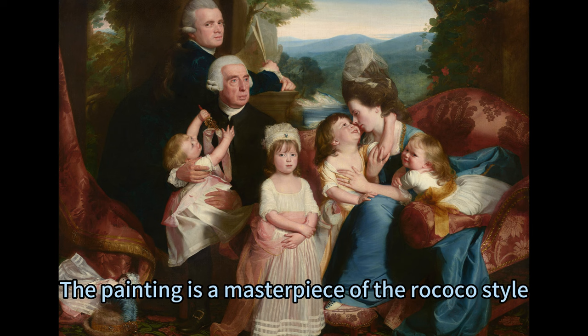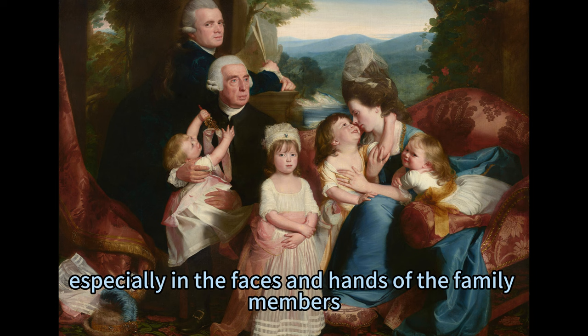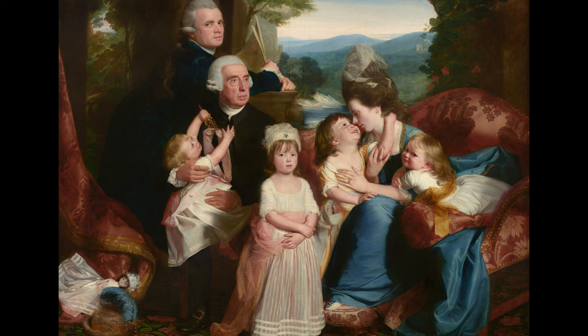The painting is a masterpiece of the Rococo style, featuring vibrant colors, graceful curves, and playful details. Copley creates a smooth and soft appearance, especially in the faces and hands of the family members, by using blended strokes. He also creates a dynamic and balanced composition by placing the family members in a semicircle and using light and shadow to frame the scene. He adds details to enhance the mood and theme, such as the oval shape of the stone opening, which creates a sense of intimacy and focus, and the artist's signature and date, which indicate the historical context of the painting.